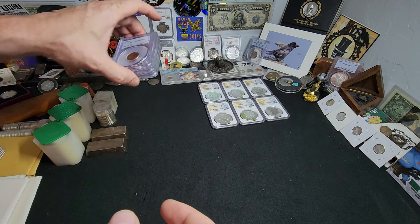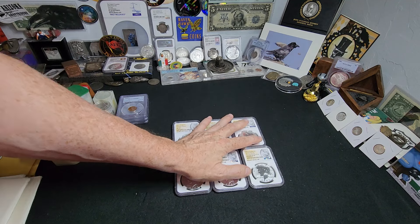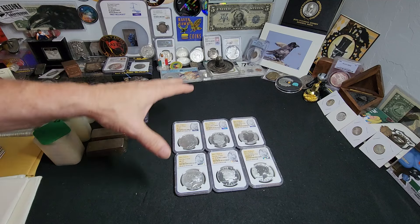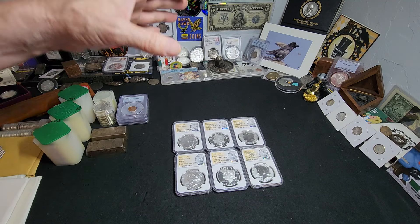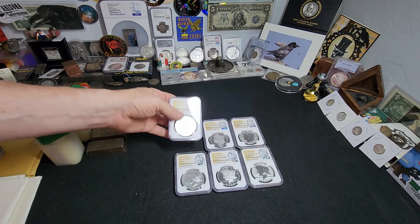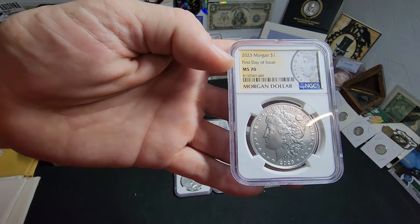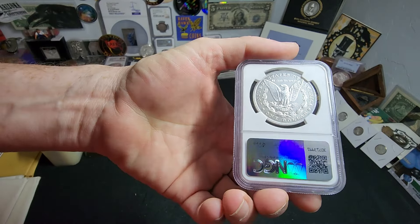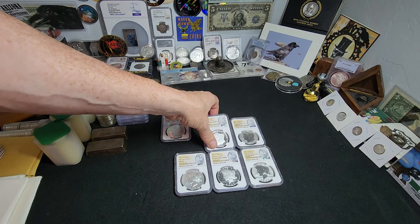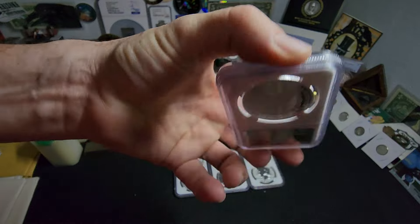Last but definitely not least, we have a six-coin set that is NGC slabbed and certified. They're all perfect 70s — MS 70s, Proof 70s, and Reverse Proof. The first is a 2023 Morgan dollar, First Day of Issue, MS 70, NGC certified — that is a stunner. Then the next Morgan: there are three Morgan dollars total. This is the Ultra Cameo Proof and it's a 70 — a very, very pretty coin.